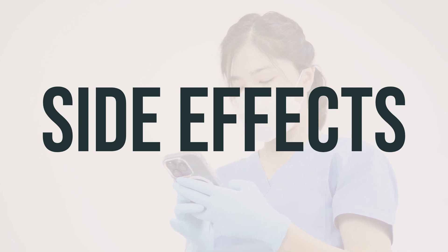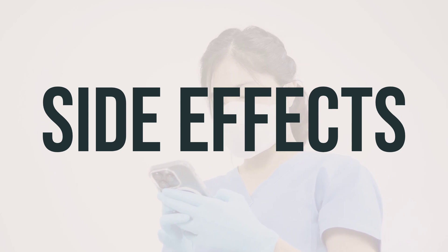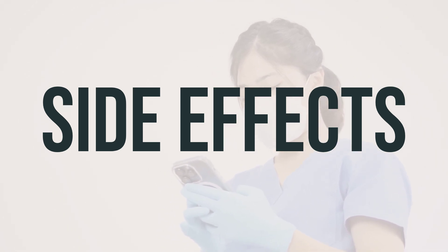If you experience redness, pain, or bruising at the injection site, it's important to let your doctor or pharmacist know. However, many people using this medication do not have serious side effects.